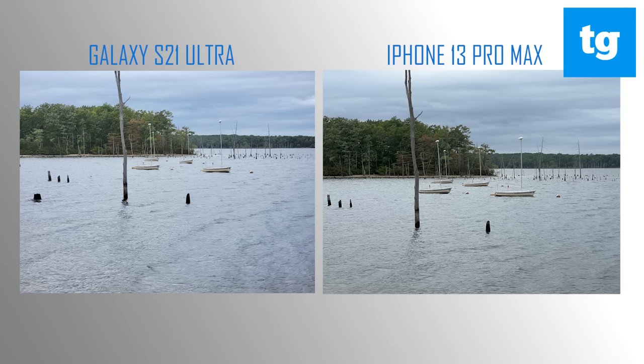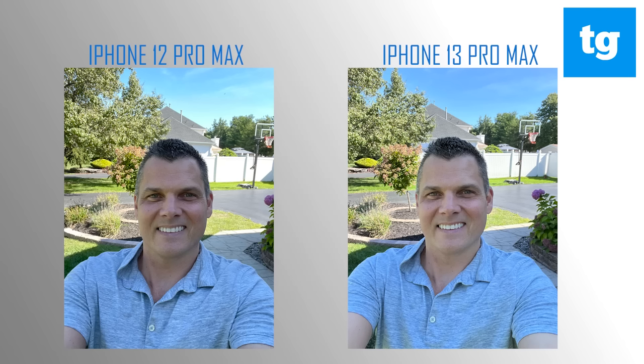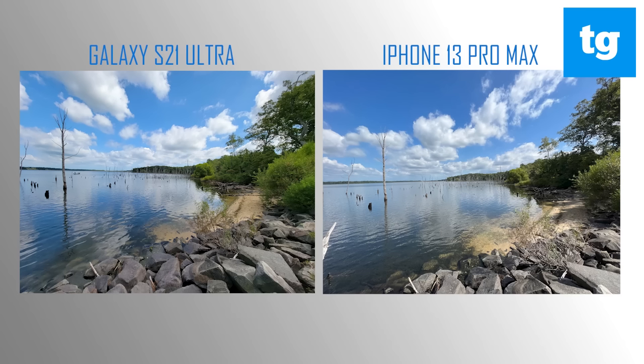Despite a jump from 2.5x to 3x for the telephoto zoom, the new iPhone is still behind Samsung's best. At 3x, I prefer the look from the S21 Ultra, and at 15x, the writing on the boat looks sharper in the Samsung pick. The iPhone 13 Pro Max literally shines in the selfie comparison — my face and blue shirt look brighter with the new iPhone while I get a little lost in the shadows with last year's model. When it comes to ultra-wide photos, the iPhone 13 Pro Max is neck and neck with the S21 Ultra, but I give a slight edge to the new iPhone because of the detail on the rocks and especially the ripples in the water.